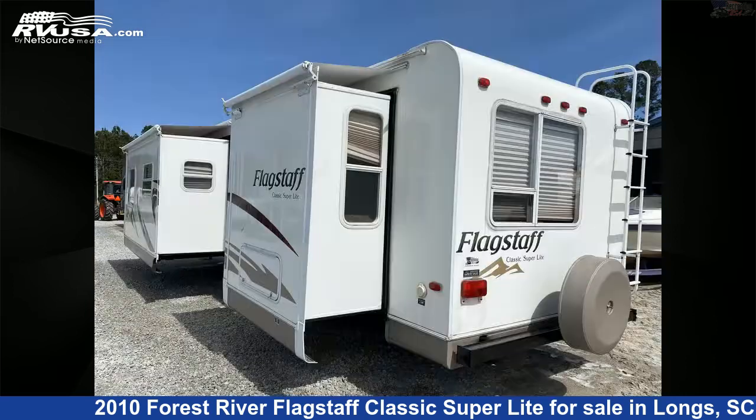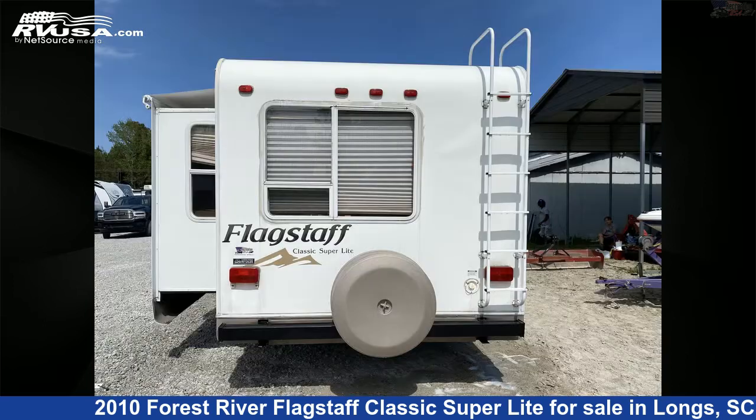Additional features include external shower, DVD player, smoke detector, awning, oven, leveling jacks, and 43 gallons fresh water capacity.